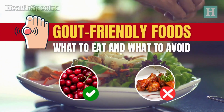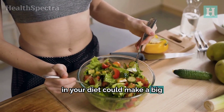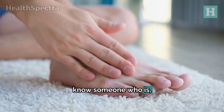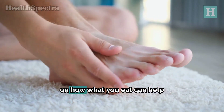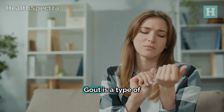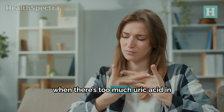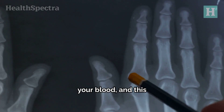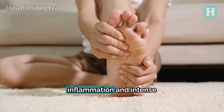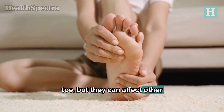Gout-friendly foods: what to eat and what to avoid. Gout is a type of arthritis that can make life pretty painful. It happens when there's too much uric acid in your blood, and this excess uric acid can form crystals in your joints. These crystals cause inflammation and intense pain, especially in the big toe, but they can affect other joints too.